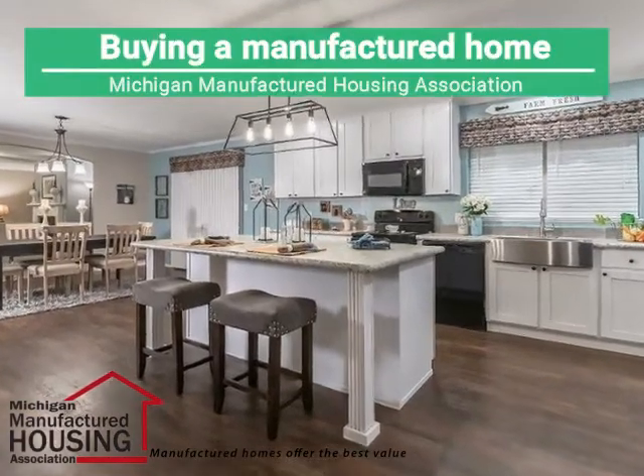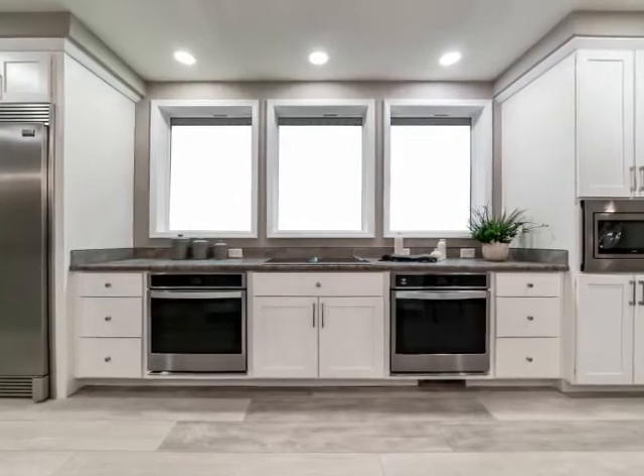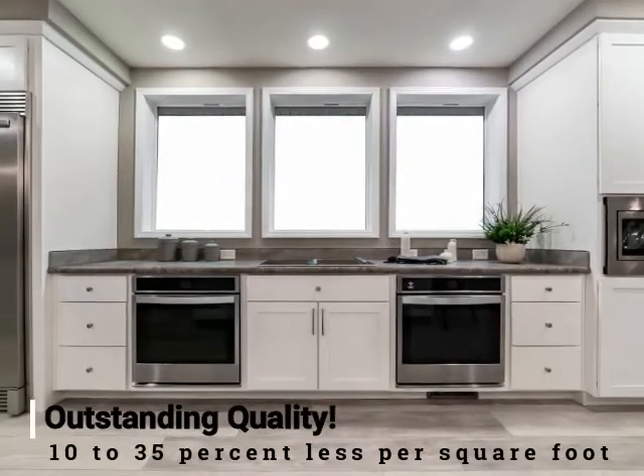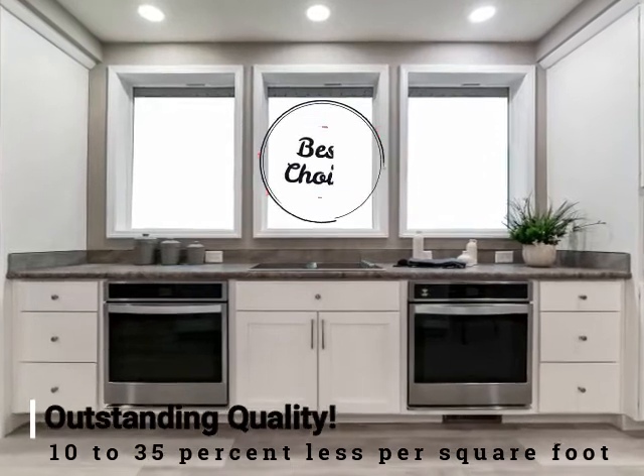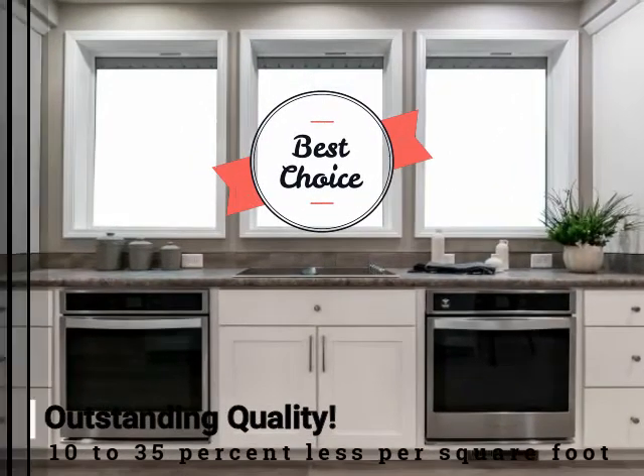If you plan to purchase a home in the near future, consider a manufactured home. Today's manufactured homes provide outstanding quality at prices ranging from 10% to 35% less per square foot than a conventional site-built home.